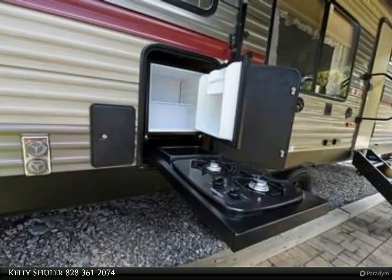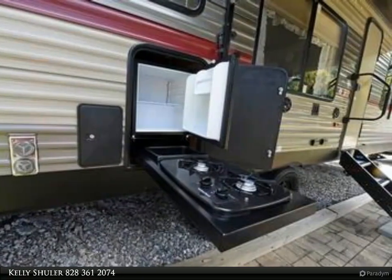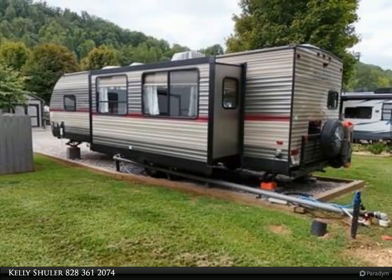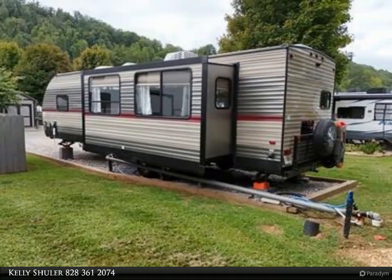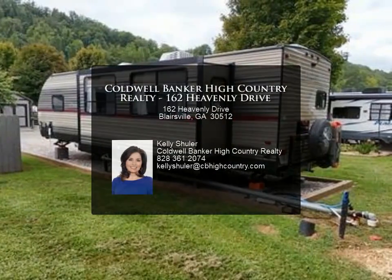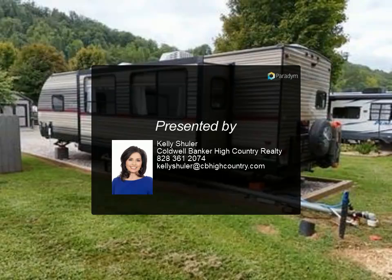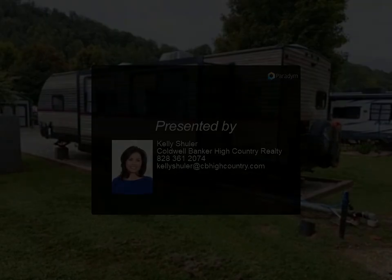Enjoy outdoor living at its finest with an outdoor kitchen ideal for entertaining family and friends. This RV comes fully furnished with everything you need to move right in and start making memories. Don't miss the chance to own this charming escape — call today for more information or contact Kelly Schuller at 828-361.